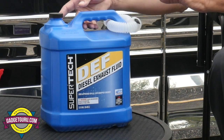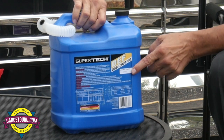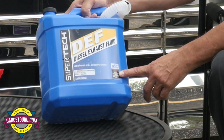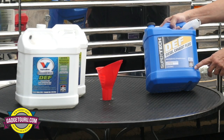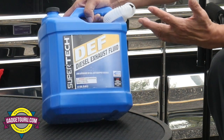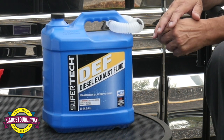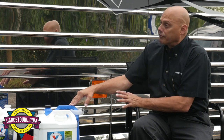One of the key things you want to do when looking at DEF is: number one, check the date code; number two, look for API approval — American Petroleum Institute — make sure it is blended to the proper mix. This is one of the key decals that you want to look for, just like when you're buying oil or fuel — you want to make sure you're getting the correct fluid.